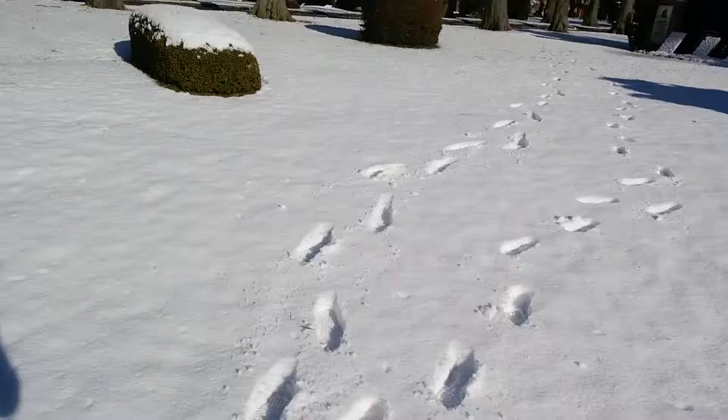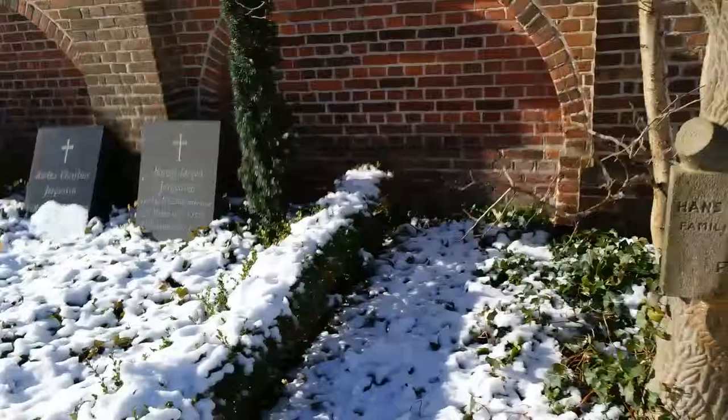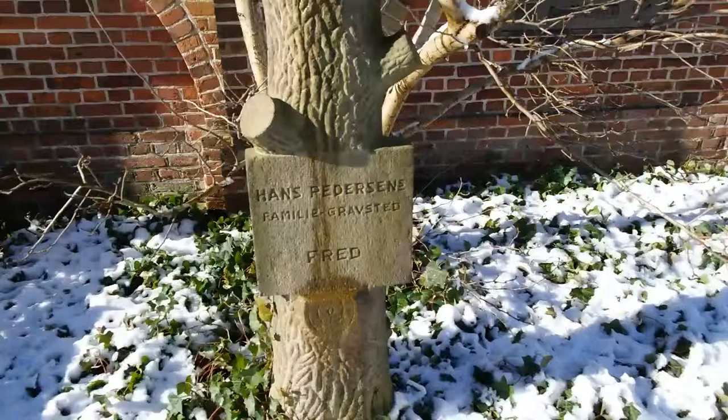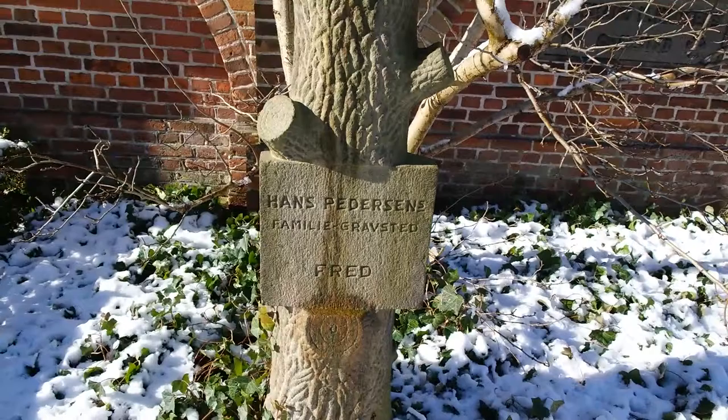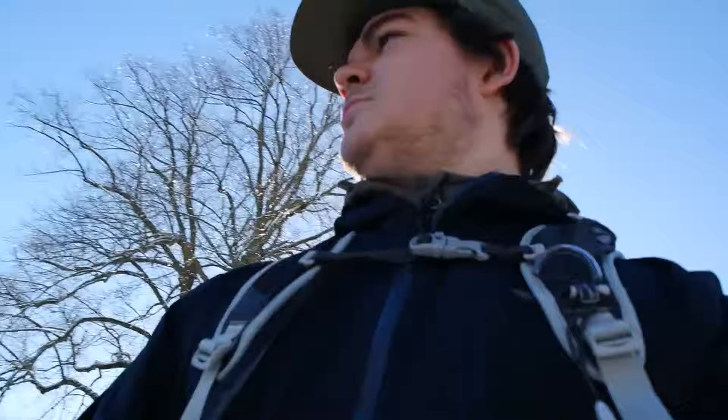Look at that tree, man. They knobbed it at the top. That's a headstone — made to look like a tree. Interestingly enough, it doesn't give any information as to the year. Hans Petersen.